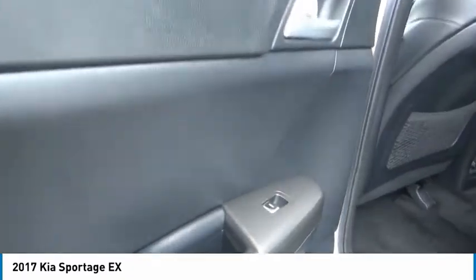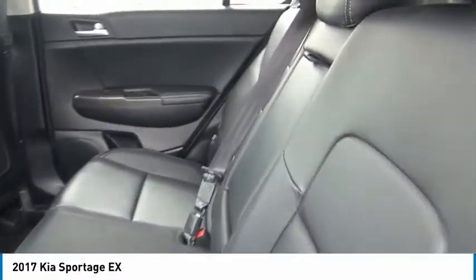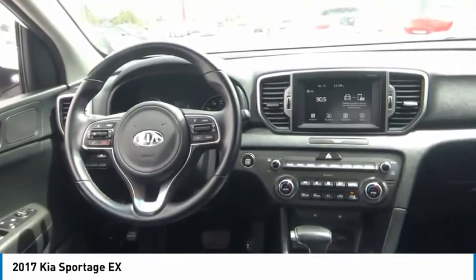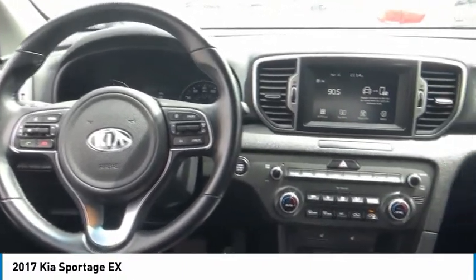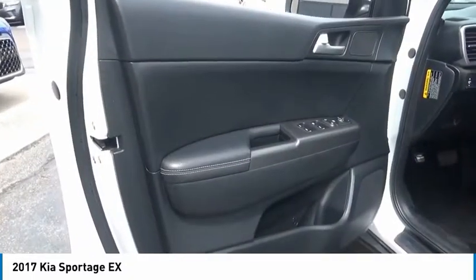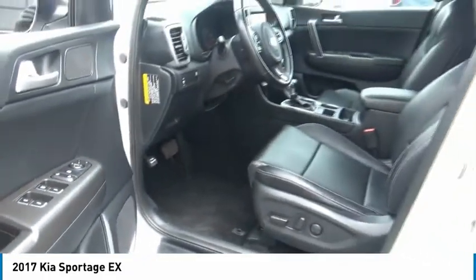This vehicle offers reliability and good looks at a great price. So come in and take a test drive today. The Sportage.